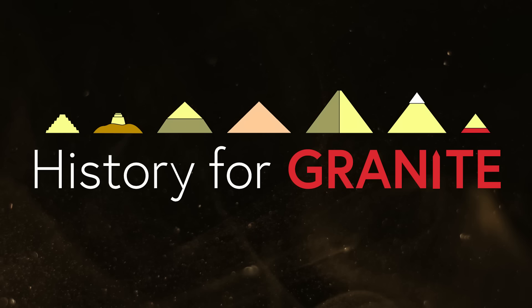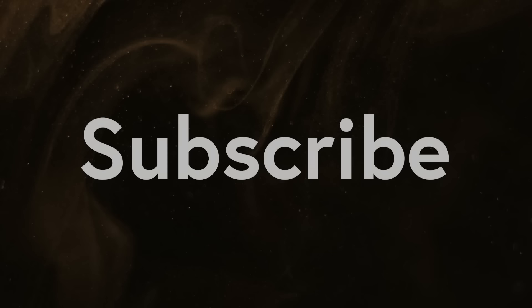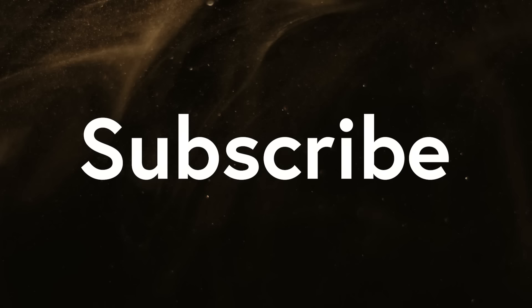Welcome to History for Granite. Join me to explore ancient Egypt. Together we'll uncover secrets that only stones from antiquity can reveal. Please subscribe to the channel to get notified when new videos are published, and thank you so much for growing the channel.